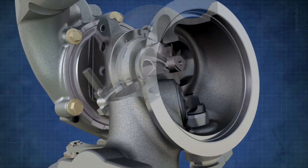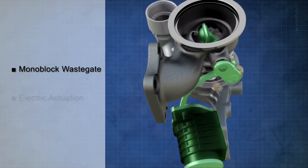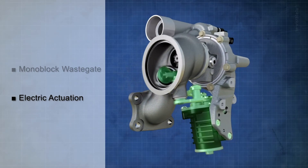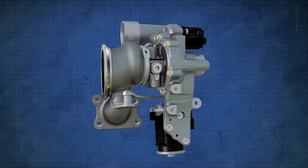On the control side, the award-winning monoblock wastegate is carried forward from the previous generation and is now combined with an electric actuation system. This further enhances the precision and freedom with which the boost pressure and back pressure can be controlled to optimize the overall engine performance in all driving conditions.